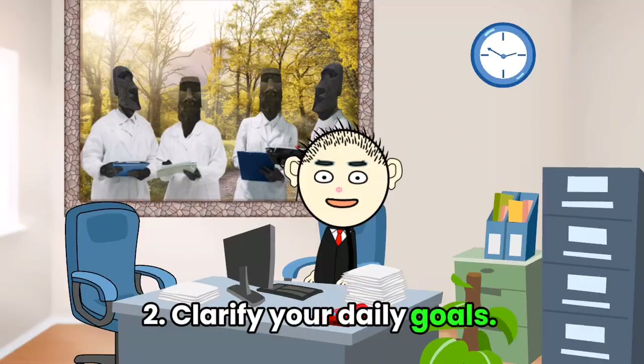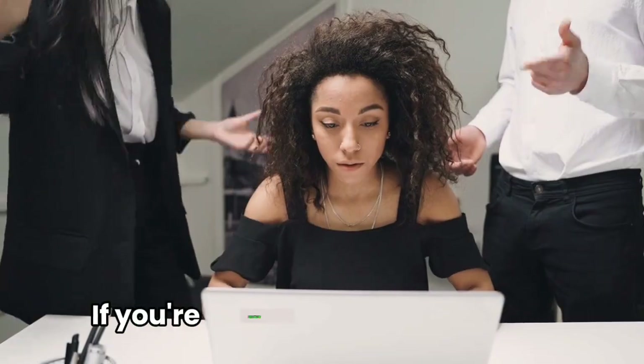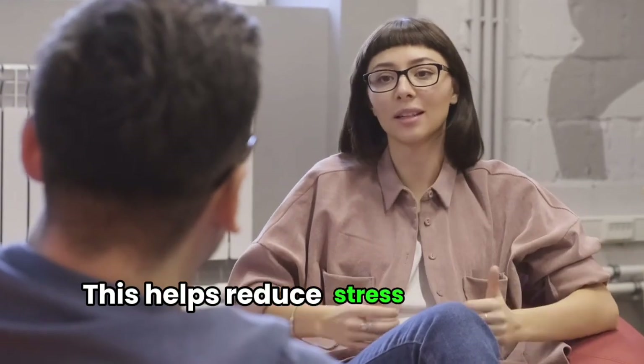Tip 2: Clarify your daily goals. Unclear or inconsistent job expectations can lead to burnout. If you're unsure about your tasks, chat with your boss to get on the same page. This helps reduce stress for both of you.